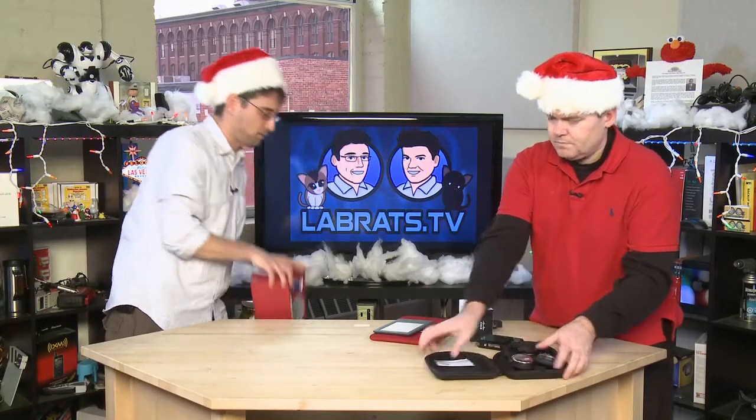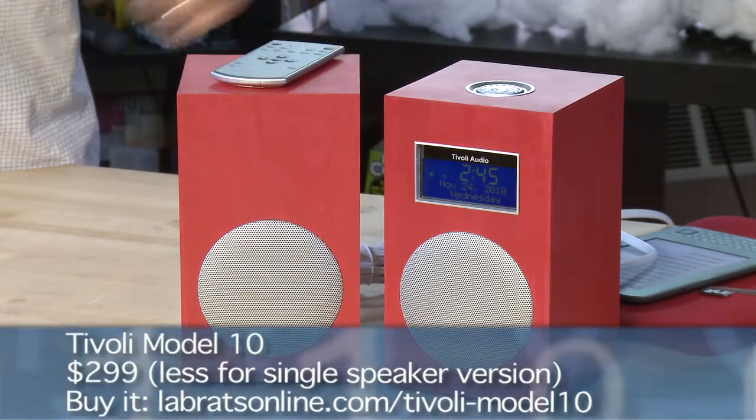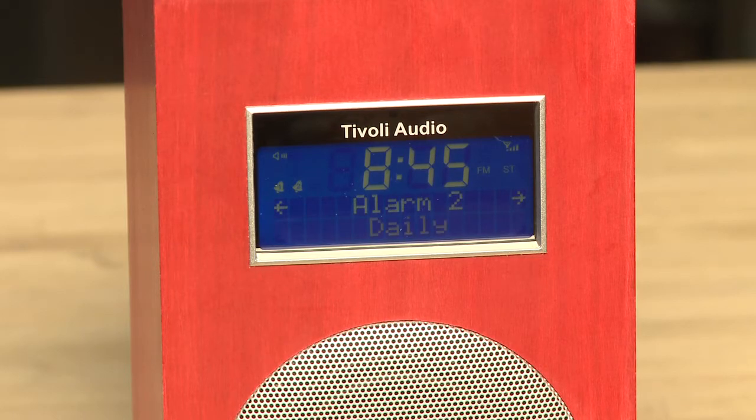I'm going to stick with my audio theme. I've been having trouble waking up in the morning because my alarm clock broke. I was deciding — am I going to get one of those cheapo clock radios that sounds terrible, or am I going to get something that sounds really good? I decided to go for something that sounds really good. This is from Tivoli — you might know Tivoli from their table radio series, really expensive radios that sound awesome. This one sounds really awesome and has alarm clock functionality. It has two different alarms: you can set a one-time alarm, set it for only weekdays, only weekends, or turn it off completely.